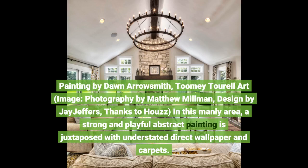Painting by Dawn Aerosmith, oral art, photography by Matthew Millman, designed by J. Jeffers, thanks to Howes. In this manly area, a strong and playful abstract painting is juxtaposed with understated direct wallpaper and carpets.